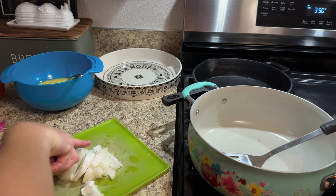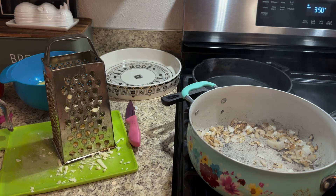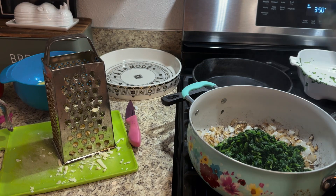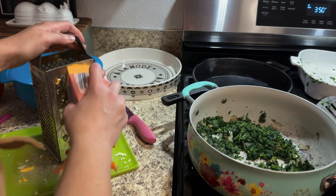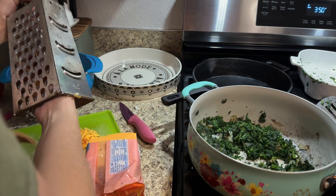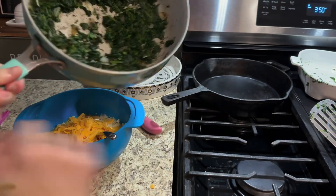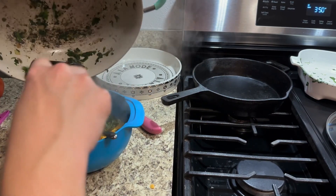Then I chop up half an onion and sauté the diced onion until it's translucent. Then you add in the spinach from the microwave into the pot with the onions and continue to sauté it to get a lot of the moisture content out of the spinach. Then I grated three cups of cheese — I did a combination of Parmesan, mozzarella, and cheddar, because that's what I had in my fridge. I thought it would give it a little bit of razzle-dazzle, and I think that it did. Then you throw the cheese in with your eggs, add in your onions and spinach, and combine it all together.